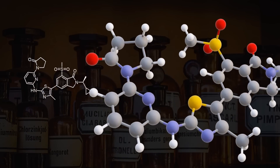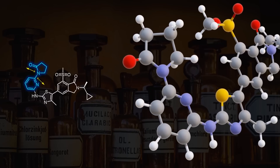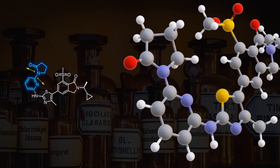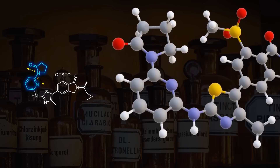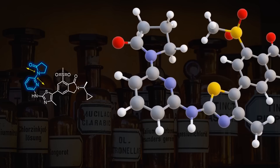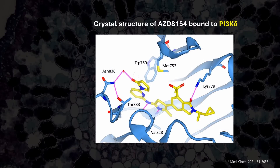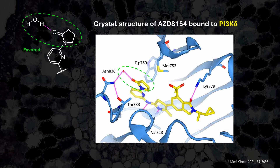Notice anything about the lactam? It's oriented anti-parallel to the C=N double bond of the pyridine ring. This arrangement minimizes dipoles and avoids electrostatic repulsion of the electron pairs. This is actually critical for the drug's activity against its target, the enzyme PI3K. The carbonyl's geometry is reinforced as it indirectly binds to the enzyme through a water-mediated hydrogen bond.